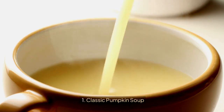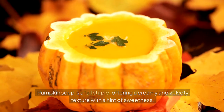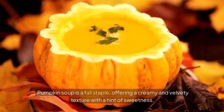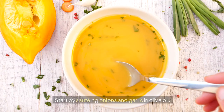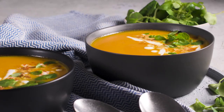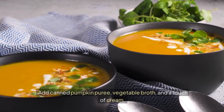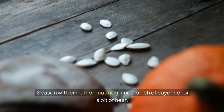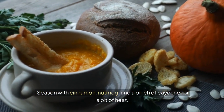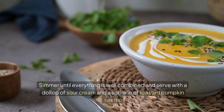1. Classic Pumpkin Soup. Pumpkin soup is a fall staple, offering a creamy and velvety texture with a hint of sweetness. Start by sautéing onions and garlic in olive oil. Add canned pumpkin puree, vegetable broth, and a touch of cream. Season with cinnamon, nutmeg, and a pinch of cayenne for a bit of heat. Simmer until everything is well combined and serve with a dollop of sour cream and a sprinkle of roasted pumpkin seeds.